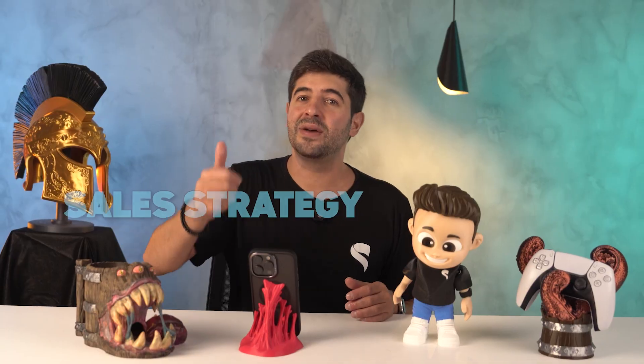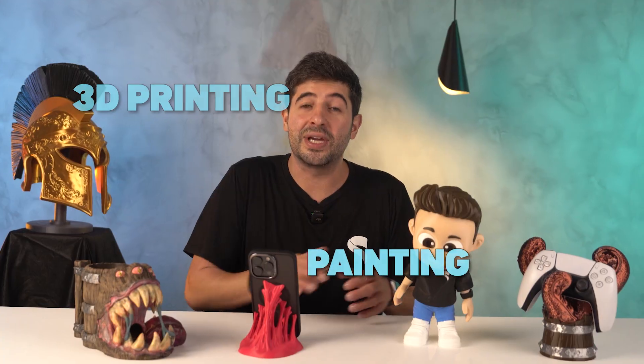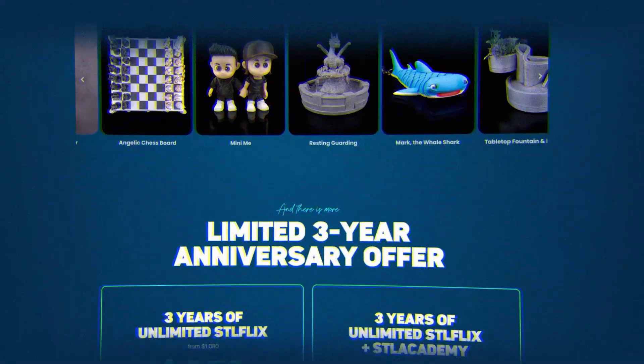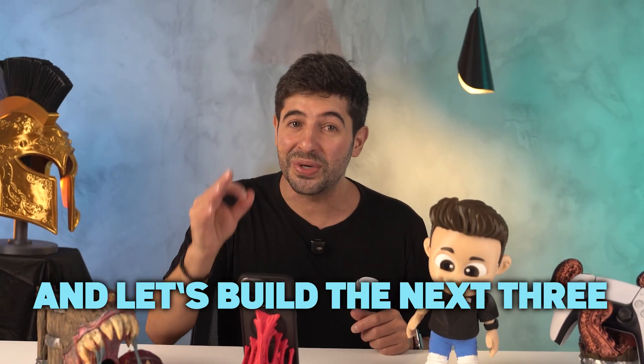And if you want access to all the knowledge that helped STLflix become the largest STL subscription platform — sales strategy, product development, 3D modeling, social media, 3D printing, and painting — you can buy any of our seven courses for $89 each. Or grab the STLflix and STL Academy three-year combo for only $399.90. That's just $40 more than the STLflix-only promo, and you'll get all current and future content for the next three years. The last three years have been legendary — so join us, and let's build the next three together.